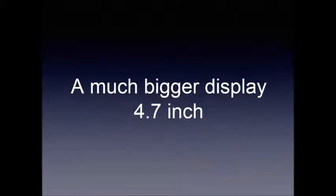The next feature that has been rumored so far is a much bigger display of 4.7 inches. The previous iPhones — iPhone 4 and 4S — supported a 3.5 inch display, while the iPhone 5, 5S, and 5C supported a 4 inch display. But iPhone 6 will offer a much bigger display at 4.7 inches.